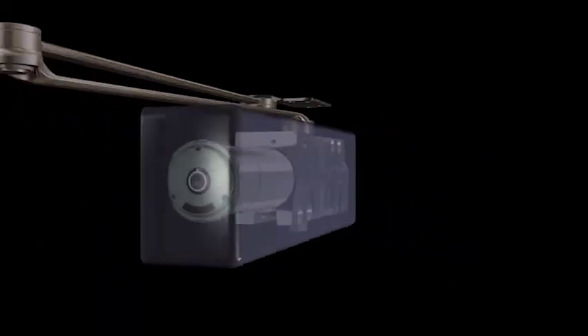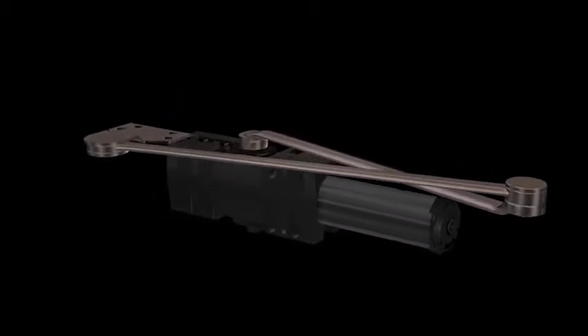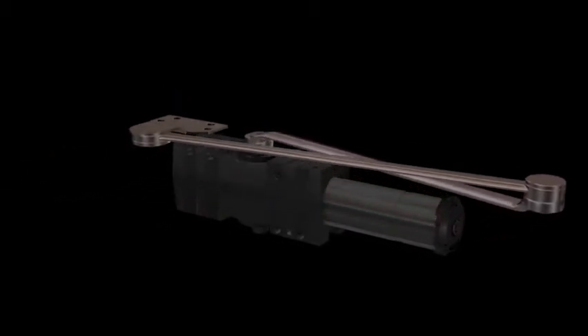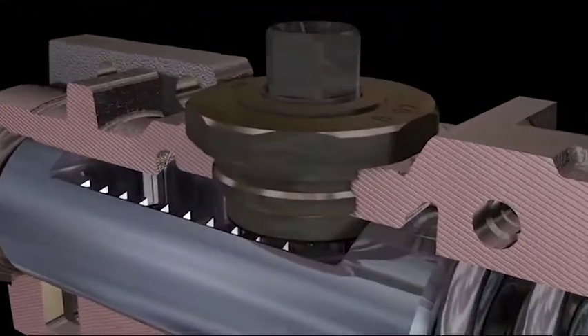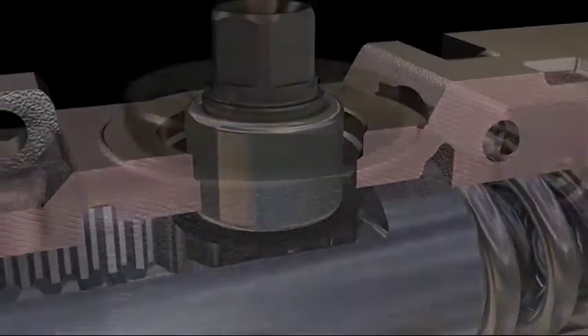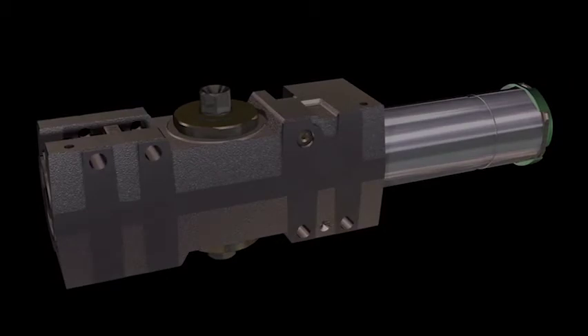The LCN 4040XP was built to take hanging and swinging in stride. First, the arms on the 4040XP are made of forged steel, which lasts longer than any other material, period. Second, the 4040XP has a beefier bearing that holds the pinion in place even when extreme pressure is applied. The result is a closer that operates in the roughest conditions.